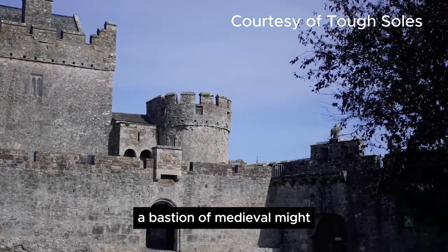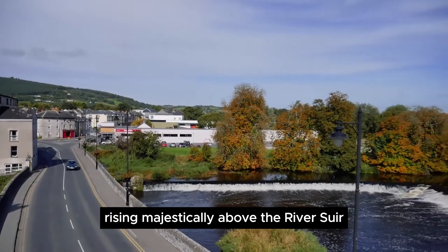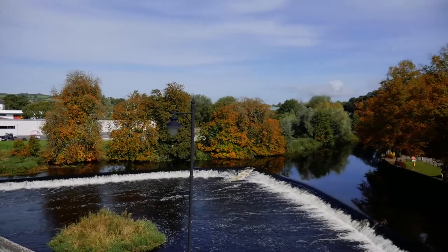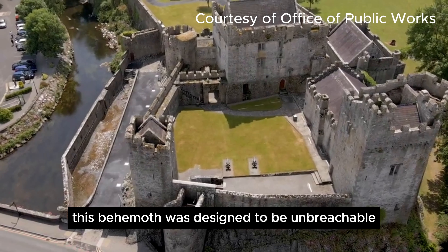Cahir Castle, a bastion of medieval might. Rising majestically above the River Suir, Cahir Castle isn't just a pretty face. Built in 1142 by Connor O'Brien, Prince of Thomond, this behemoth was designed to be unbreachable.